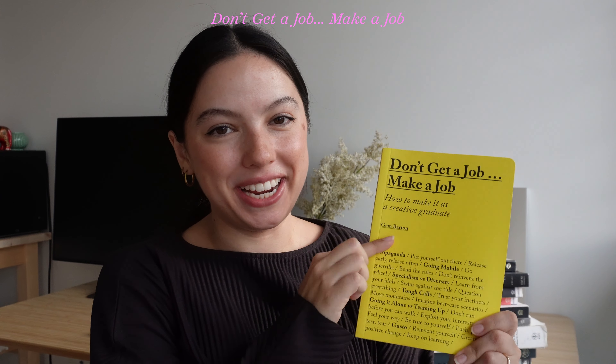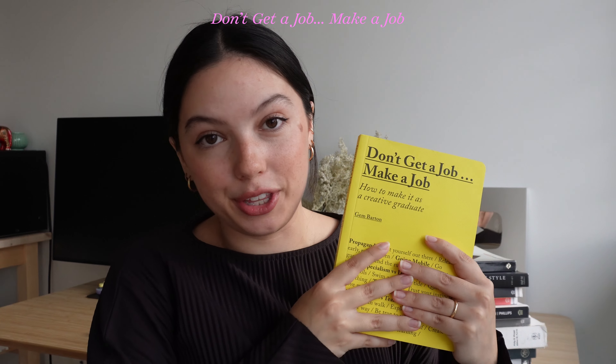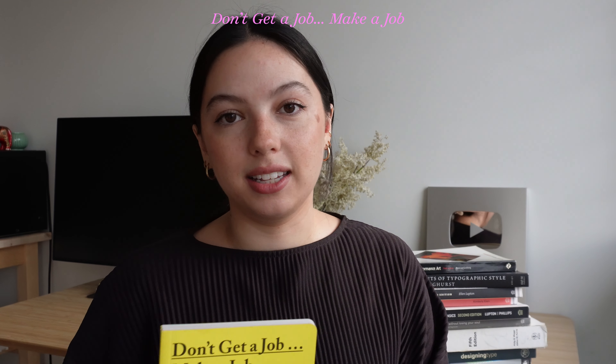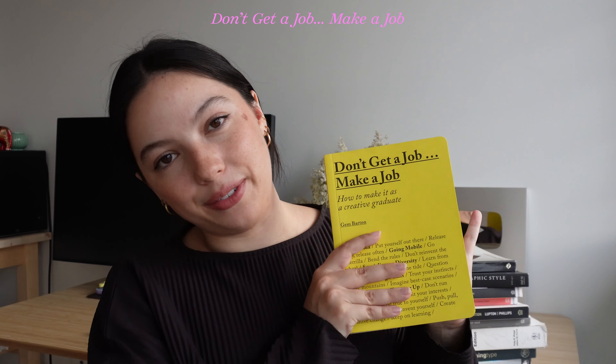'Don't Get a Job, Make a Job' by Jem Barton. I literally talk about this book so much — I've talked about it all over my channel and social media. I love this book because I created a job for myself in the design world that was unique and it helped me along the way. Basically it has a lot of different ways you can create your own job and find your own path within design but also in creative fields generally. It really goes into deep dives of different people who have had success in lots of different ways. I definitely recommend this for young people just getting started in their career.